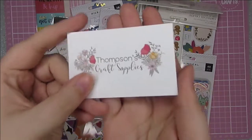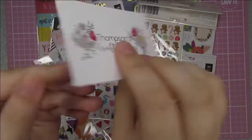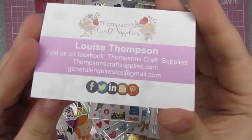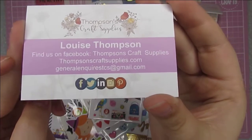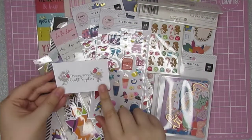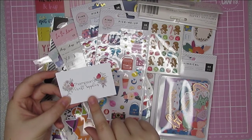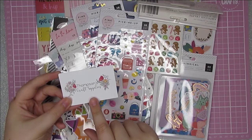Today's video is a haul from Thompson Craft Supplies. I absolutely love this company. They stock some fantastic stuff at fantastic prices, so make sure to go and check those out. I will leave their website and their Instagram linked in the description box below for you.